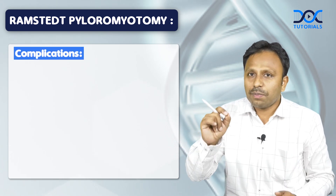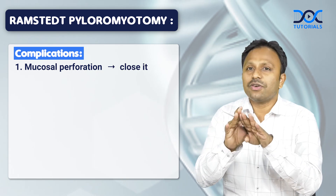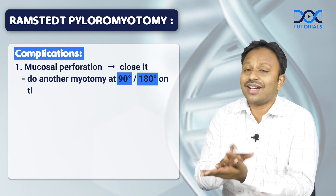There may be a mucosal perforation. If there is a mucosal perforation, what do you do? You close the perforation and do another myotomy 90 degrees or 180 degrees on the other side.